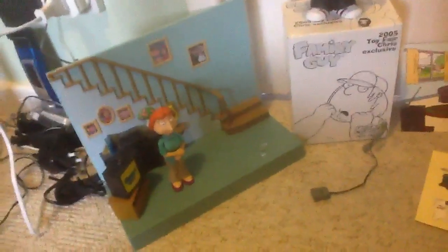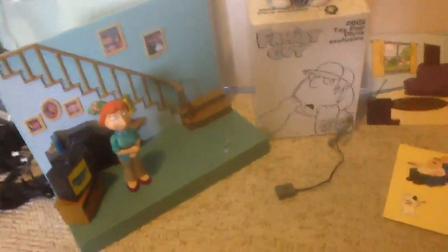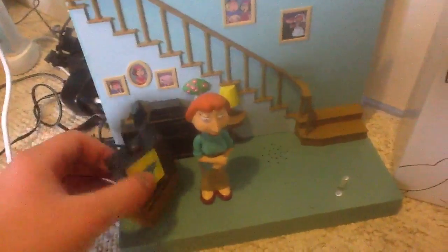Just doing another video on my part 2 Family Guy figures that I forgot I had. So here we have the front room, which comes with a TV and that.